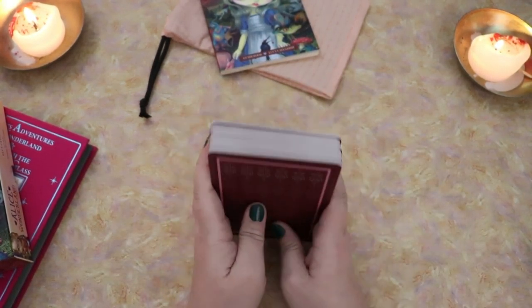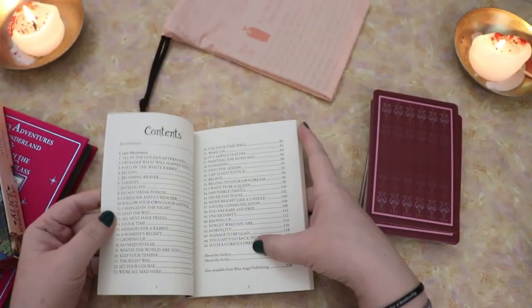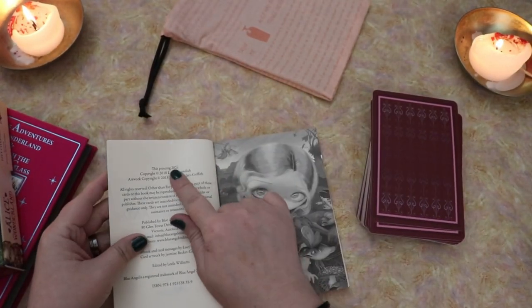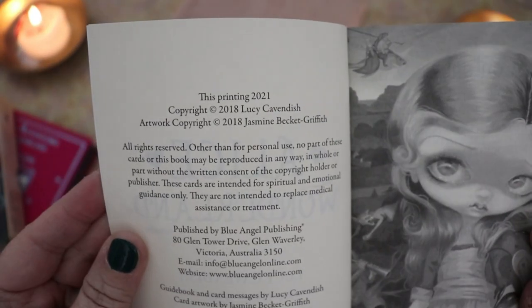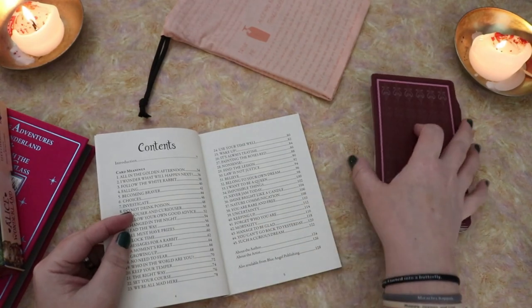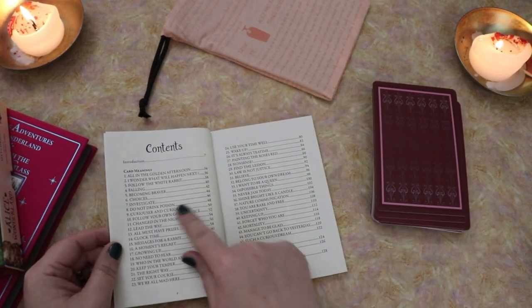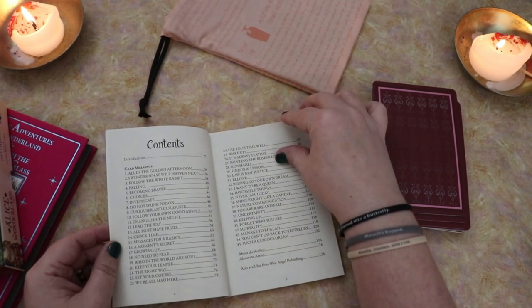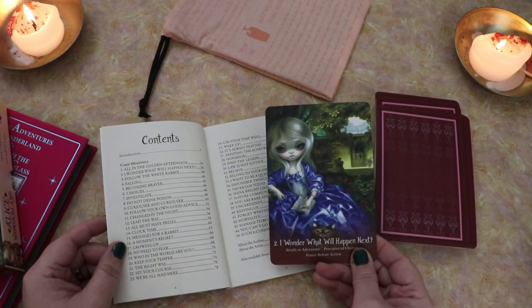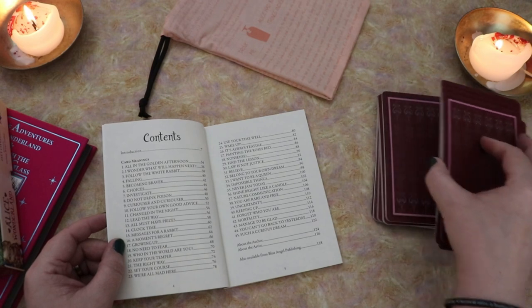I was really surprised that this came in matte, and this is a brand new feature of this deck. It is the 2021 printing — I checked the guidebook right away to see what the copyright said. This printing is 2021, so that is how you can tell if it's matte. You do have a card table of contents here with all of the titles. This is helpful because the cards are numbered, but they are not alphabetical in their order.